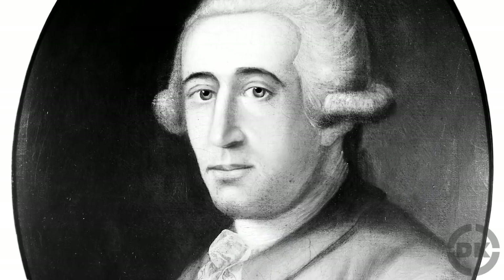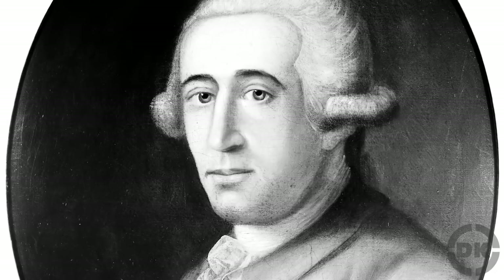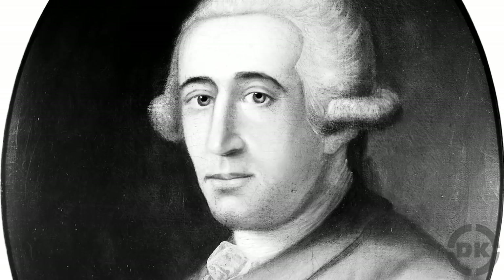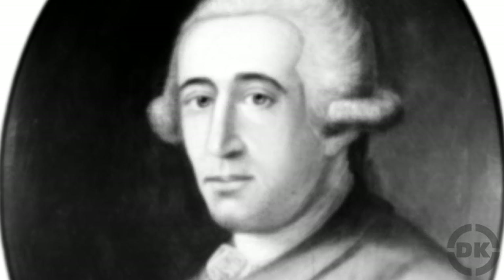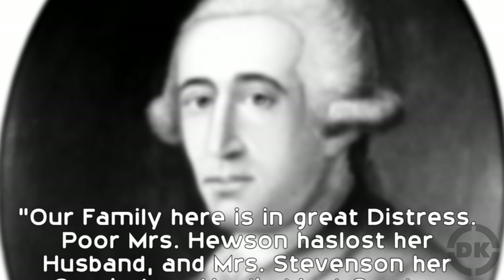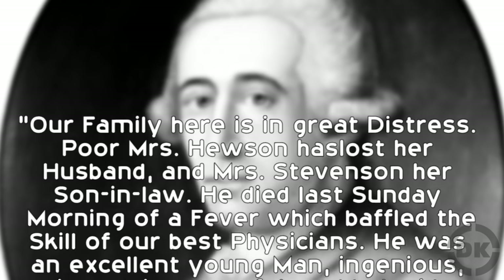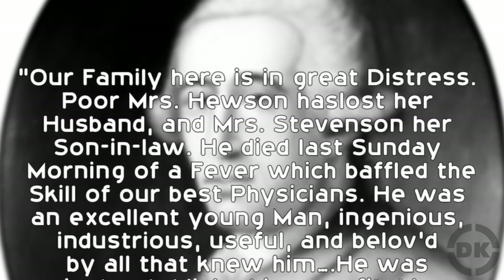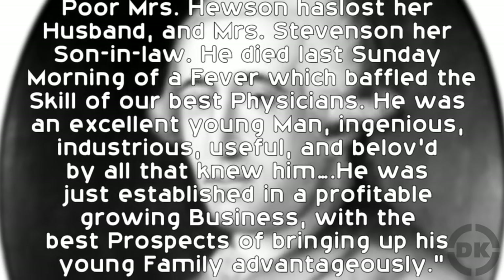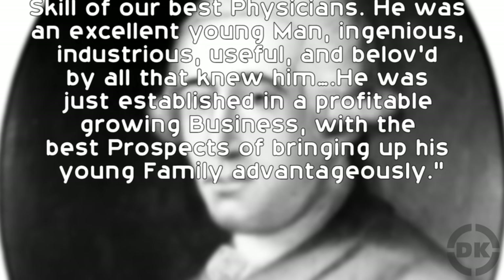Unfortunately, Hewson's life met a tragic ending. He contracted septicemia — ironically enough, a severe blood infection — in 1774 from a dissection wound and died. As Franklin said in a letter to his wife: 'Our family here is in great distress. Poor Mrs. Hewson has lost her husband, and Mrs. Stevenson her son-in-law. He died last Sunday morning of a fever, which baffled the skill of our best physicians. He was an excellent young man — ingenious, industrious, useful, and beloved by all that knew him.'